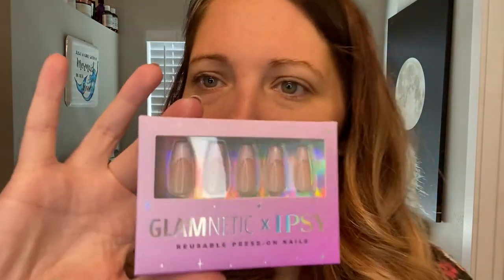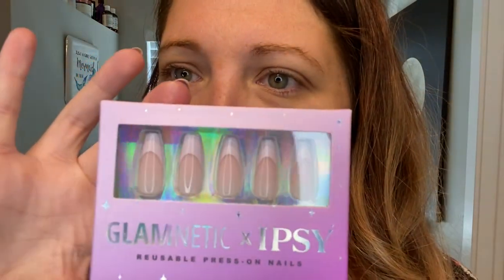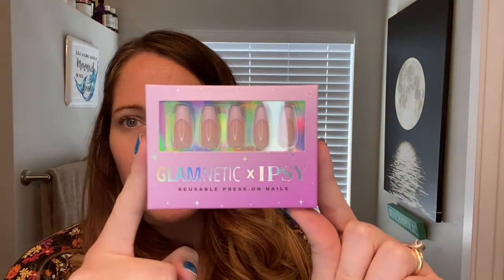The last thing I got to choose was these Glametic times Ipsy press-on nails. They have a lavender tip which I thought was really fun. I do my own nails and I just recently filed them into an almond shape, but these have the coffin shape, which I thought was fun for Halloween.